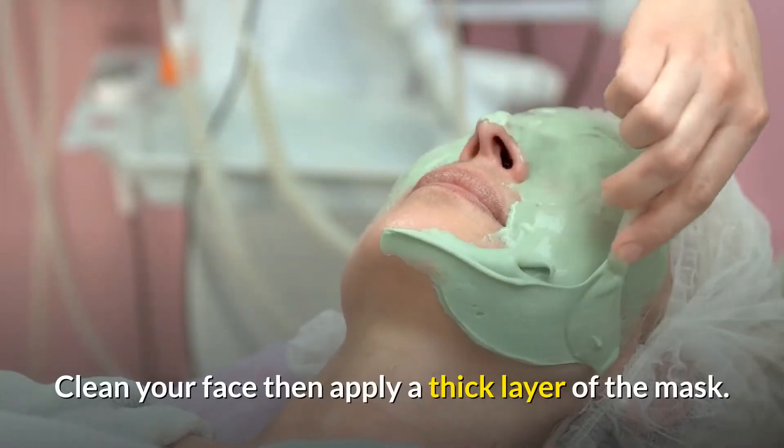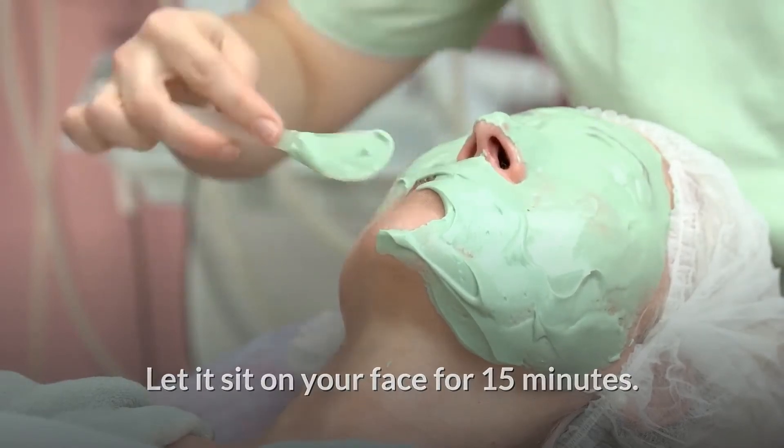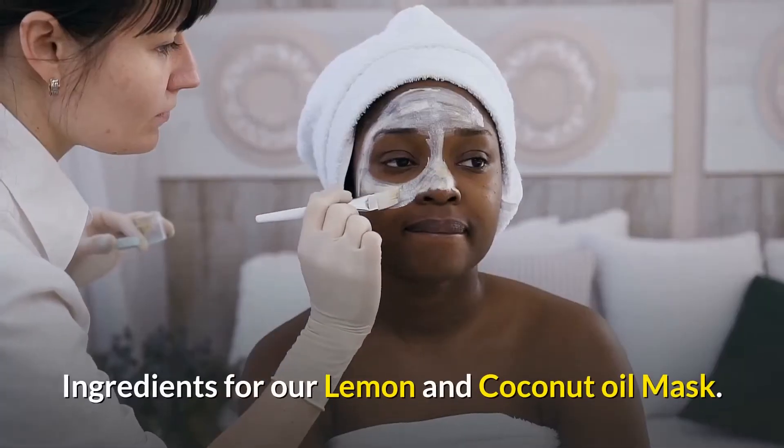Clean your face, then apply a thick layer of the mask. Let it sit on your face for 15 minutes, then remove the mask with warm water and dry your skin with a clean towel.